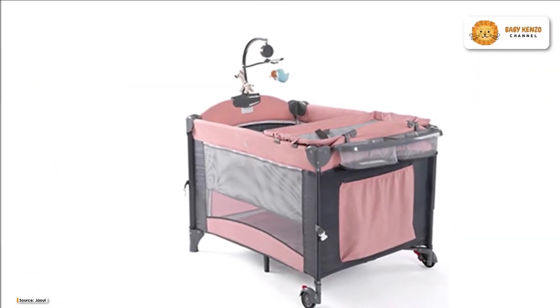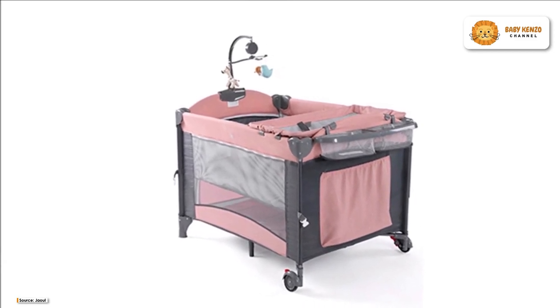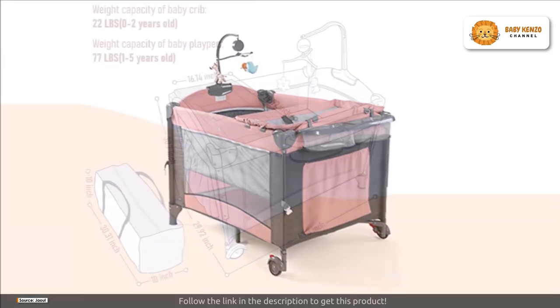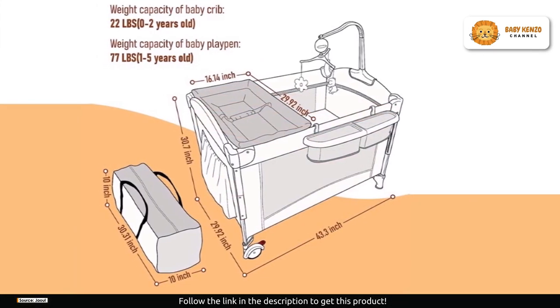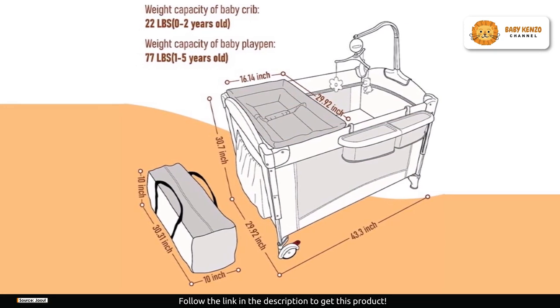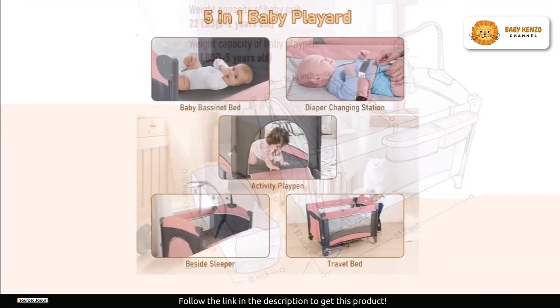Are you ready to discover the ultimate solution for your baby's sleep and comfort? The Jawll baby bassinet bedside sleeper is not just a crib — it's your partner in parenting, adapting to your baby's growth and providing unparalleled convenience. Let's dive into what makes this five-in-one baby bassinet the game changer that every parent needs.